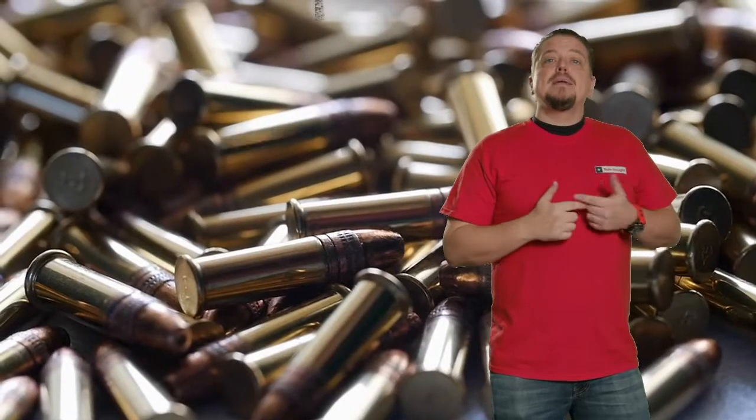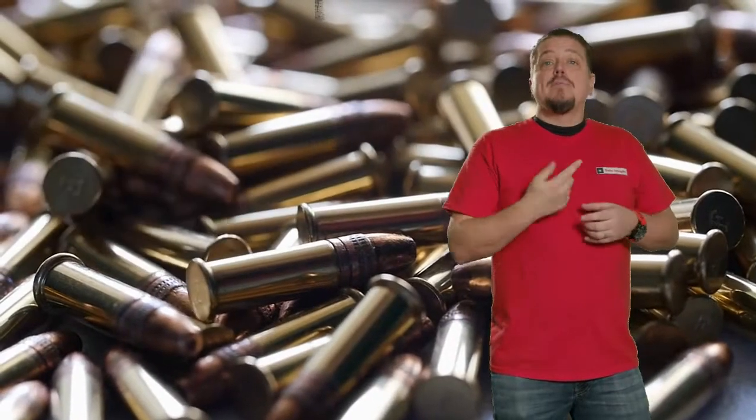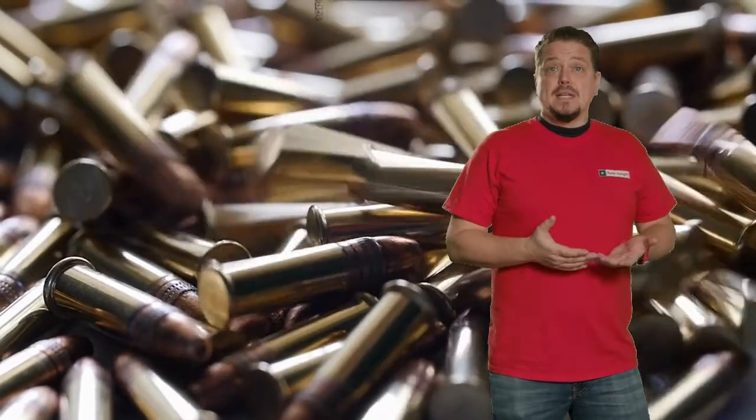Now, the other thing to know about engineering is whether you have a centerfire or a rimfire round. Virtually all modern ammunition is centerfire, with the exception of the .22. The .22 is what we know as rimfire ammunition. And all that means is where your primer is located to ignite that ammunition.